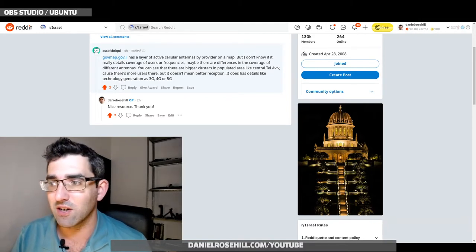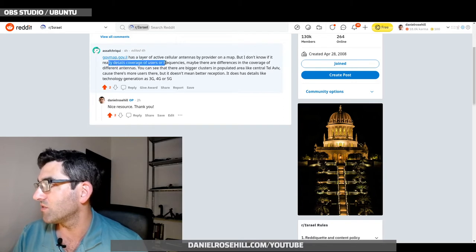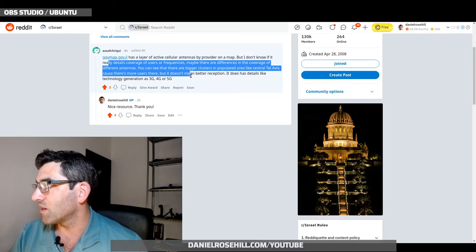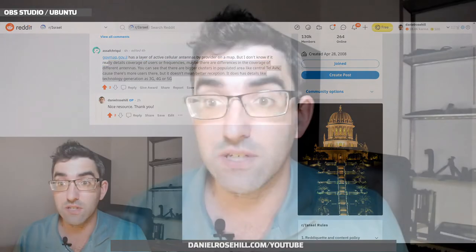He said GovMap has a layer of active cellular antennas by provider on a map, though he wasn't sure if it details coverage or frequencies. There may be differences in the coverage of different antennas — you can see bigger clusters in populated areas like central Tel Aviv because there are more users there, but that doesn't necessarily mean better reception. It does have details like technology generation — 3G, 4G, or 5G. He is correct; there is a layer on the GIS for cellular reception. Thank you to Asaf on Reddit for that pointer.